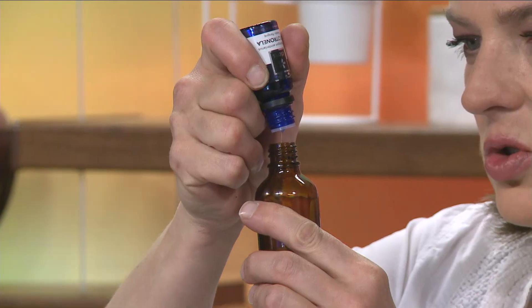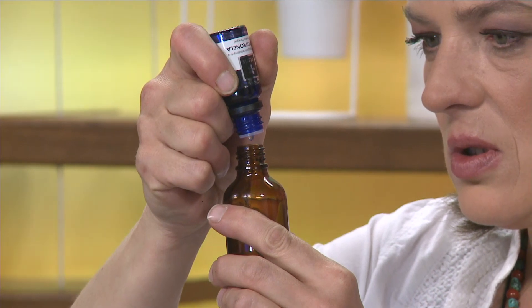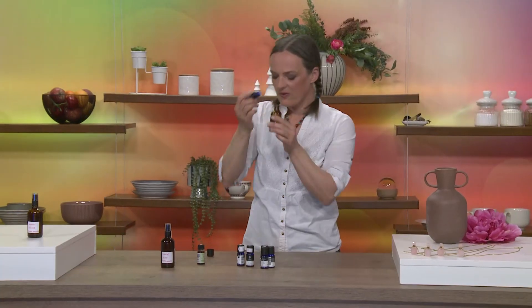Tega bomo dali kar dvajset kapljic. Tako, dvajset kapljic.